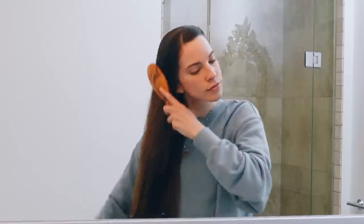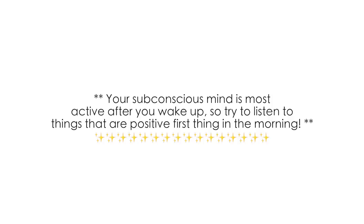First I start out by brushing my hair to get all the tangles out. I always love to listen to something in the morning while I get ready, whether it's a positive affirmation meditation, maybe some music that makes me feel good, or a podcast.